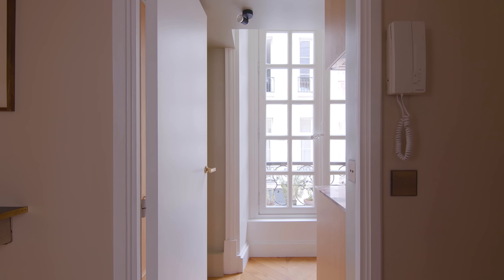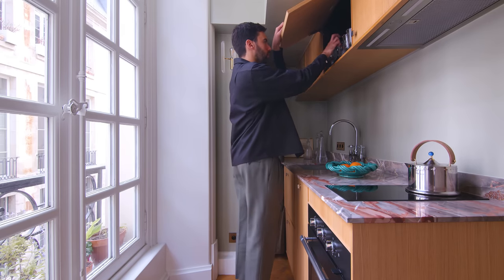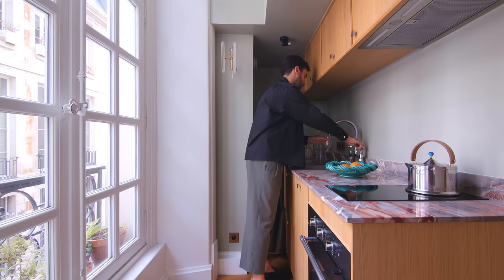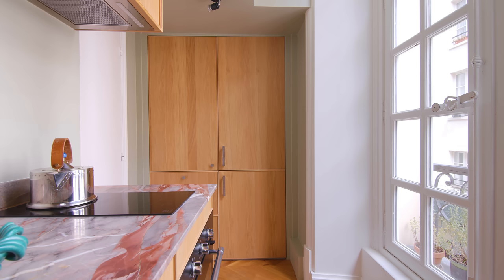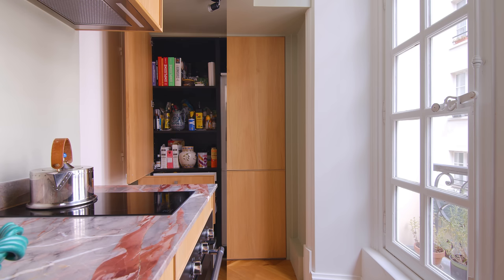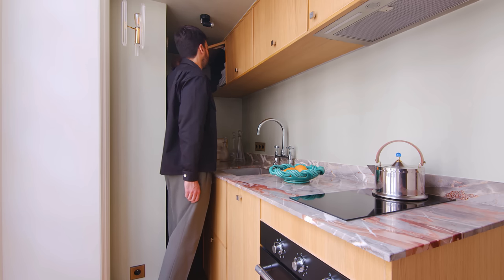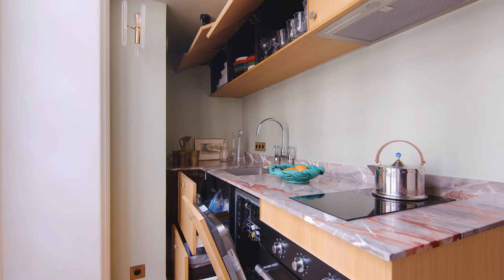The kitchen is compact but is fortunate to have a large window overlooking the street. The space has been optimized to have as much storage as possible. There is full ice storage behind the door with a large hidden refrigerator and freezer. On the other side is a large marble worktop with sink and plates, along with plenty of storage, an oven, and a small integrated dishwasher.